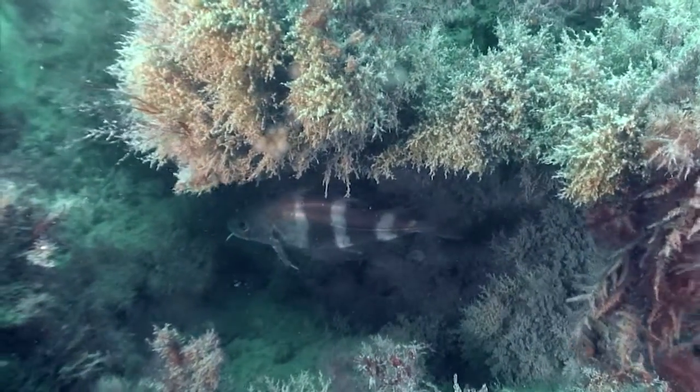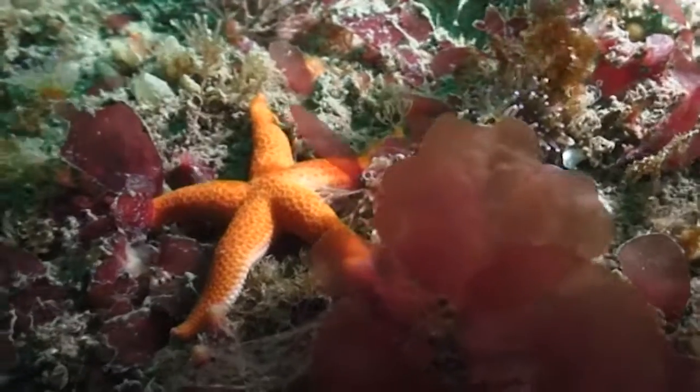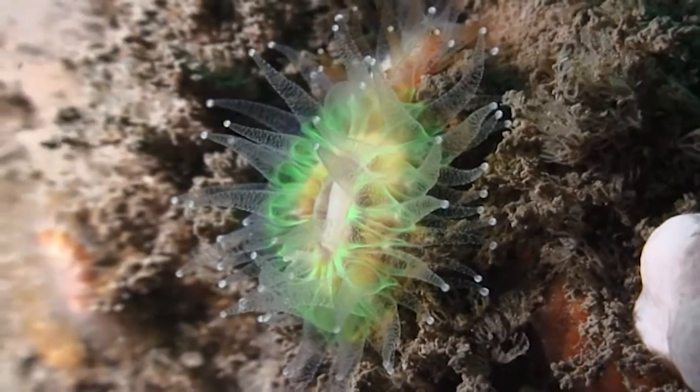The seas around Wales have it all. Large areas are designated as special areas of conservation and special protection areas due to their internationally important wildlife.